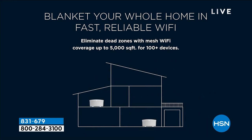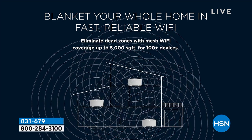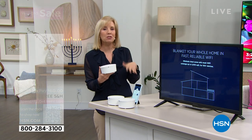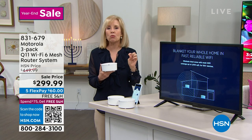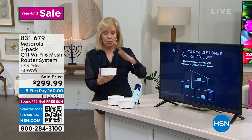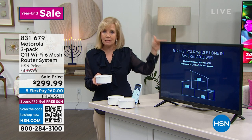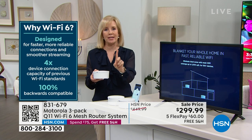Up to 5,000 square feet, and also up to 100 devices at the same time. Right after the holidays we've all gotten presents — new phones, computers, laptops, and smart plugs. Count the devices in your house. With Wi-Fi 6, you can have multiple devices running at the same time. You're getting three: the router and two satellites. It blankets with mesh your whole home — upstairs, downstairs, basement, backyard. One name and one network.